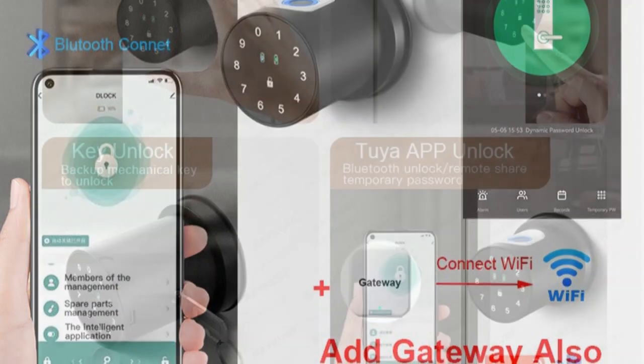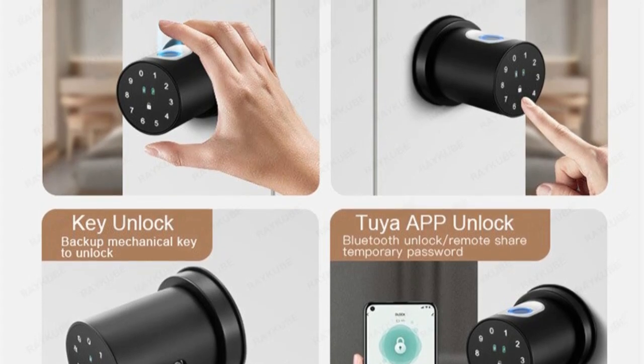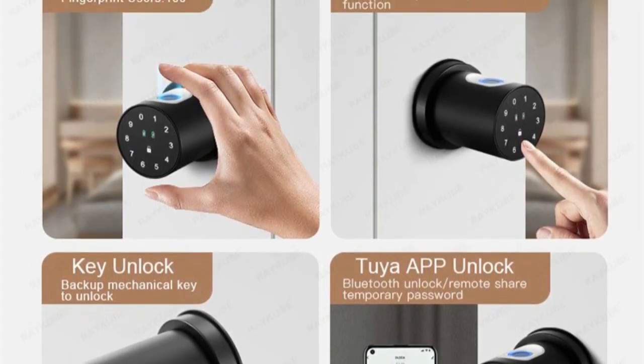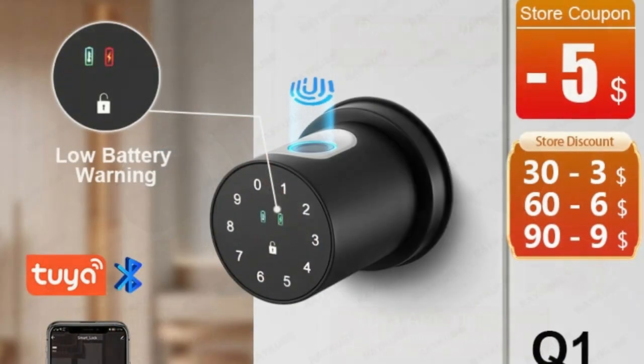One of the standout features of this smart lock is its ability to be controlled via the TIA Smart app. This app allows you to remotely lock and unlock your door, monitor access logs, and even grant temporary access to guests. The lock can also be controlled via Bluetooth using the Smart Life app, providing an additional layer of convenience.